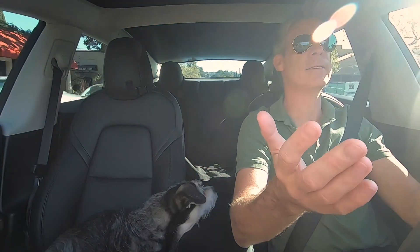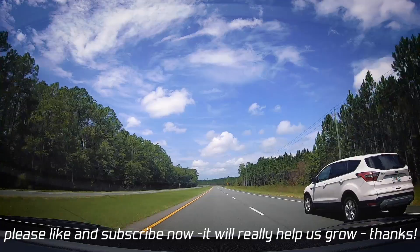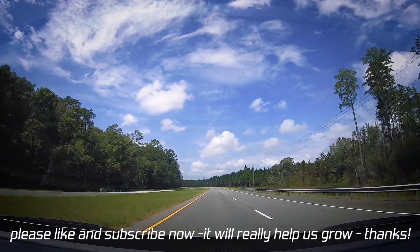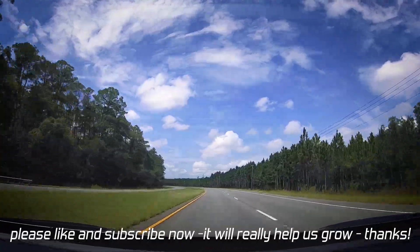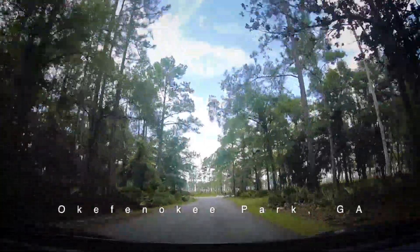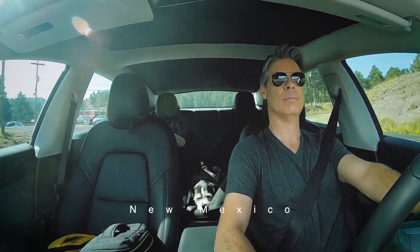The first good thing I can say about this car on this trip is the overall performance of the car is absolutely amazing. It's super comfortable, it drives really smooth, fast — it just drives better than any car I've ever driven.